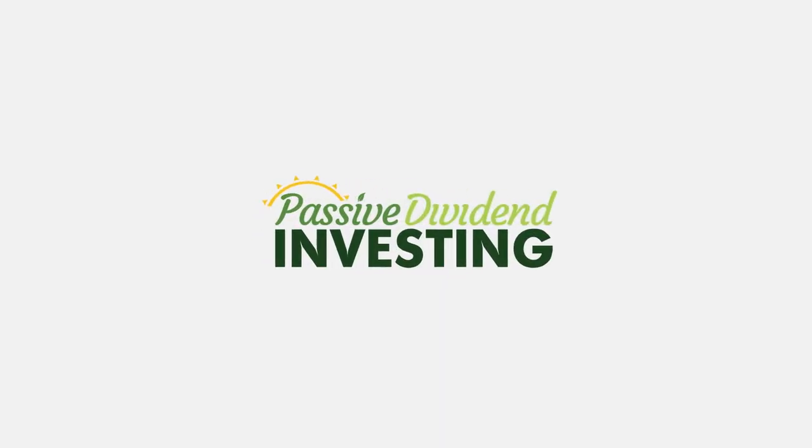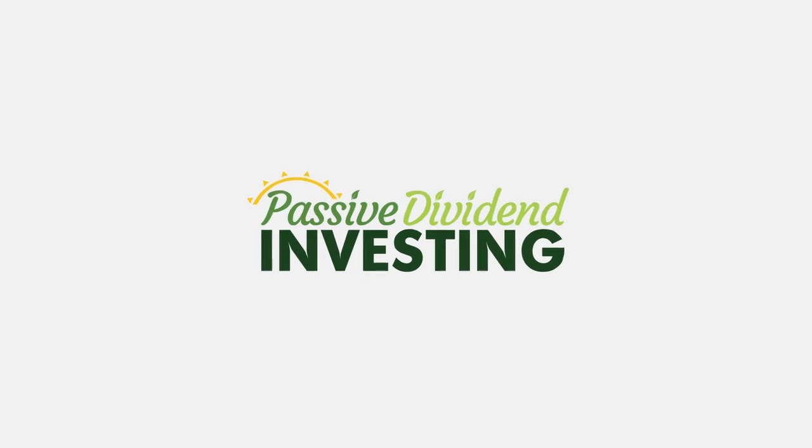Hey, this is Asha, and I want to thank you for joining me in today's video. I just have a special announcement for you today, and that is that my passive dividend investing course is out and available to purchase.